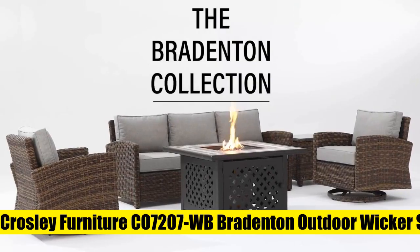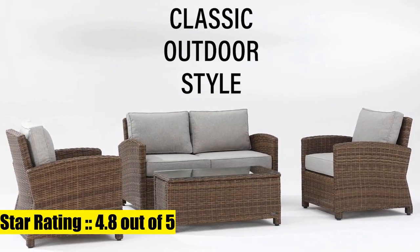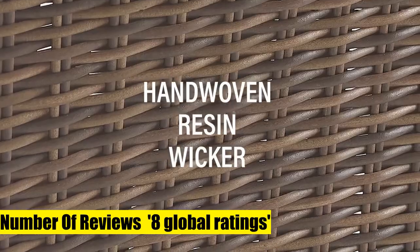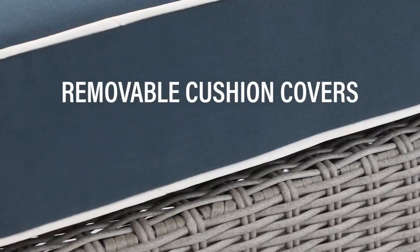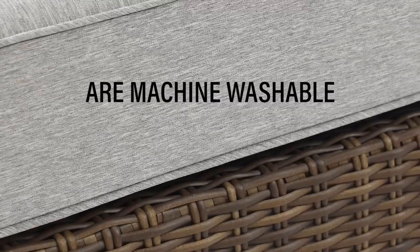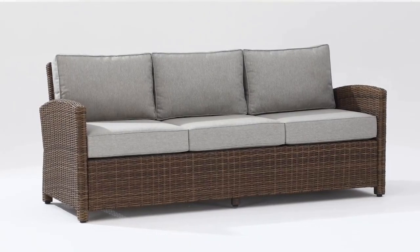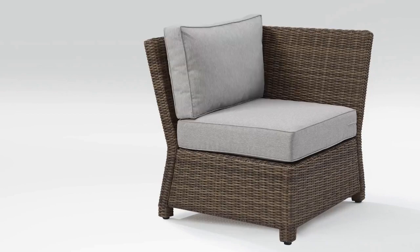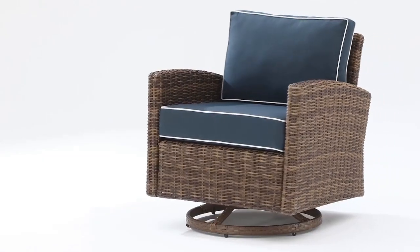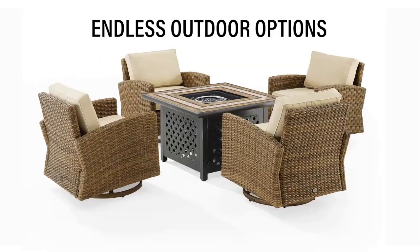One: Crosley furniture, Osvin 1207 WB Bradenton outdoor wicker square tempered glass top coffee table. High quality rattan-styled round wicker, UV resistant with durable steel frame for long-lasting style. Tempered glass top, easy to assemble. Mix and match the Bradenton outdoor wicker collection to customize your outdoor space.